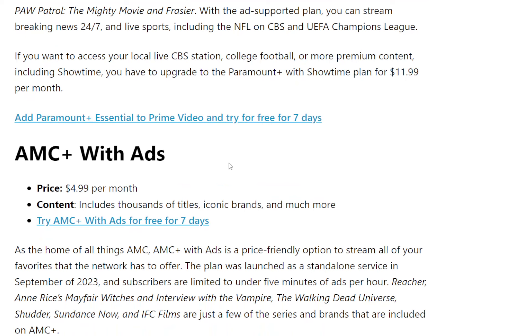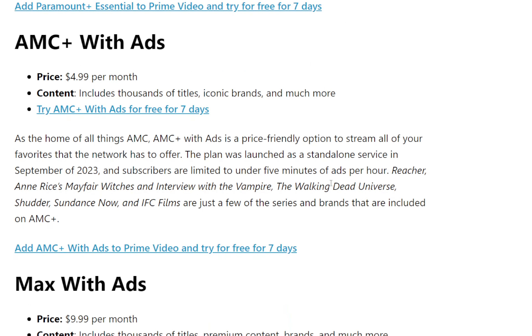AMC Plus with ads will be $4.99 a month, which includes thousands of titles, iconic brands, and much more. There's also a seven-day free trial for AMC Plus — try it before you buy it. Some of the popular shows on there include The Walking Dead Universe, Interview with the Vampire, and Reacher, which is a popular show right now. A lot of good stuff on there, and a seven-day free trial if you add AMC Plus with ads to Prime Video.